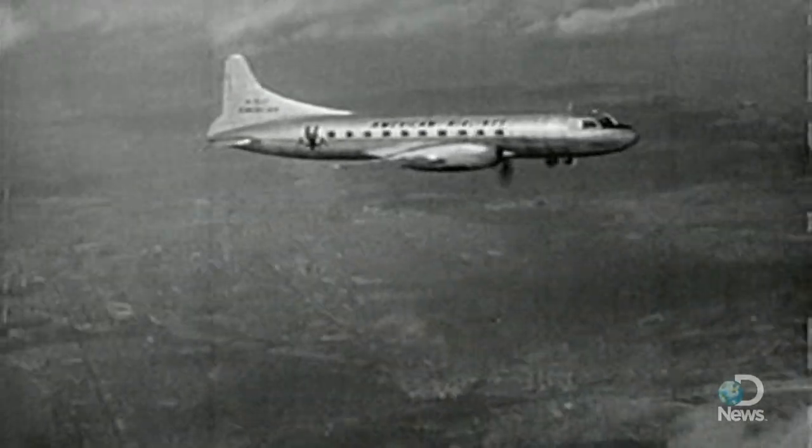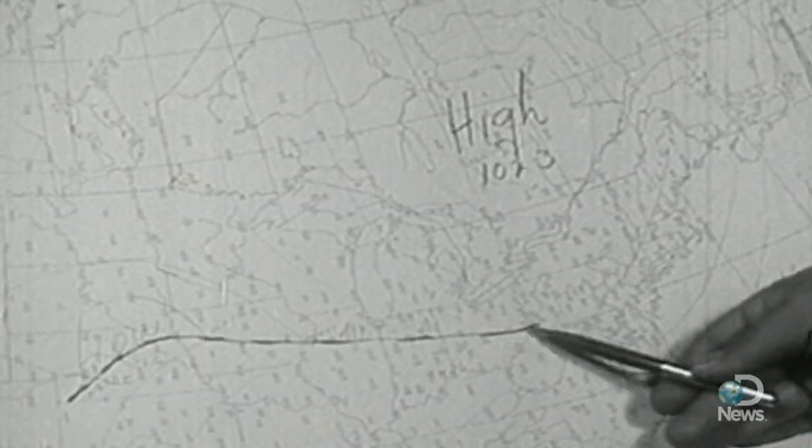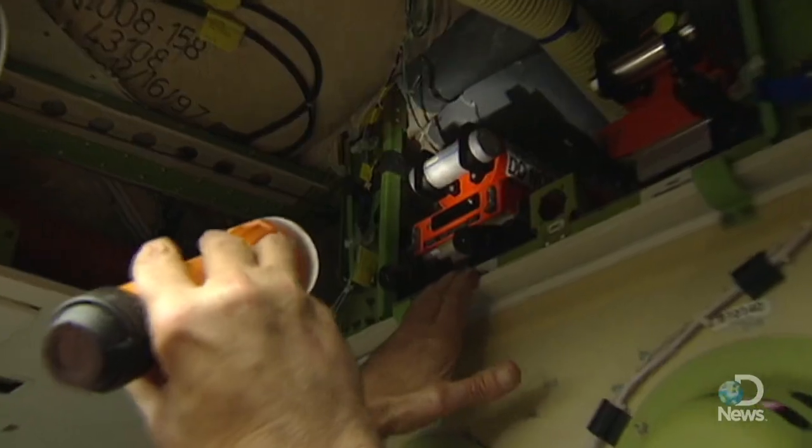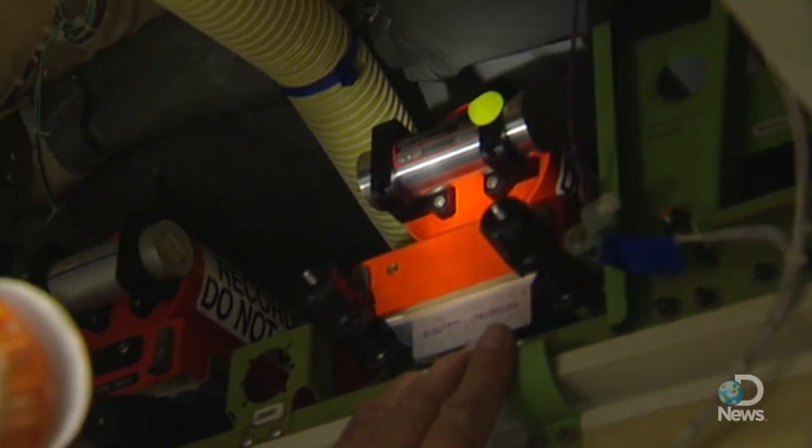While the earliest devices recorded just the most basic flight data like altitude and heading on spools of wire or magnetic tape, today's black boxes are as complex as the aircraft they're flying on.